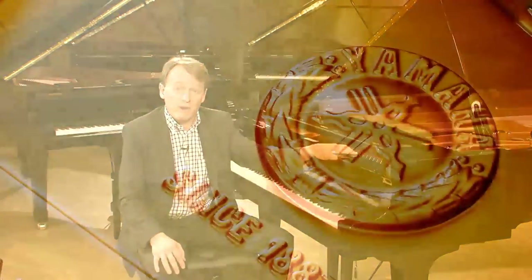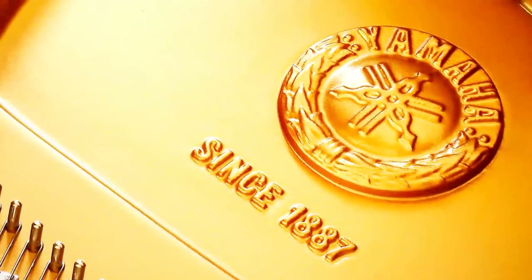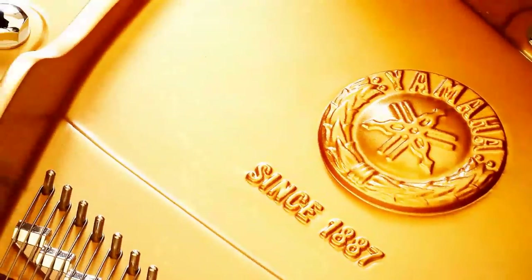Thank you for listening, and remember, Yamaha has been making pianos for over a century, so you can be confident that our pianos will serve you for many, many years to come.